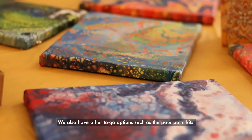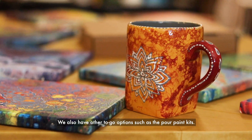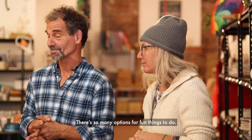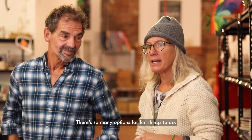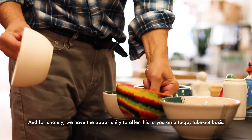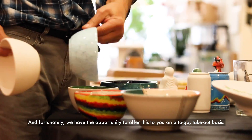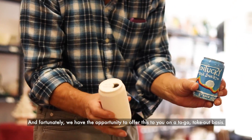We also have other to-go options such as the pour paint kits. We also have canvas painting template kits. There are so many options for fun things to do, and fortunately we have the opportunity to offer this to you on a to-go takeout basis.